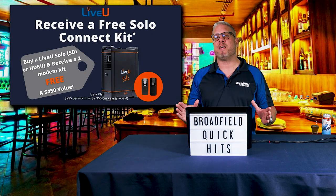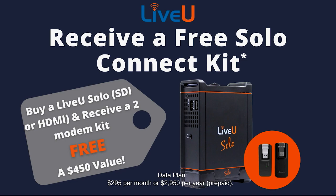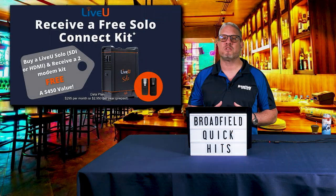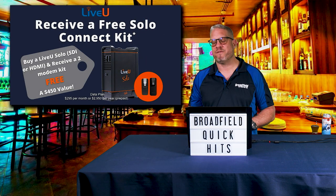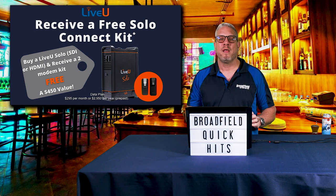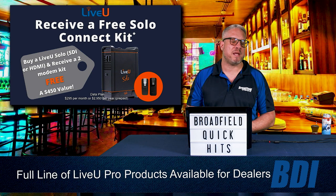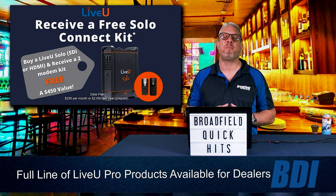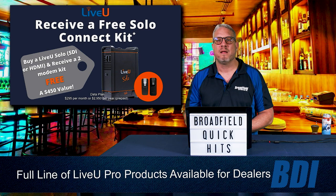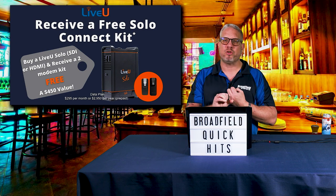Let's start with a great offer from LiveView: a free two-modem SoloConnect kit, available now with the LiveView Solo and Solo HDMI. Your customers who buy the LiveView Solo or Solo HDMI will receive this two-modem kit free — that's a $450 value. All they need to do is get those modems connected with the SoloConnect services, and with the LiveView Solo HDMI, your customers' out-of-pocket expense is under $1,000. At $995 for the Solo HDMI, they get the free two-modem connect kit.